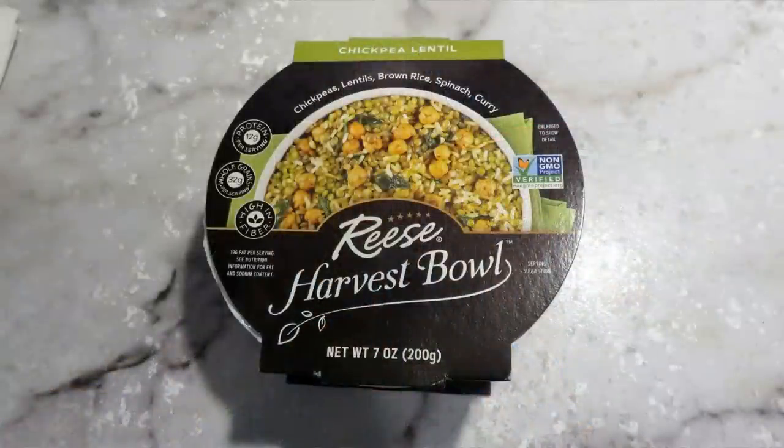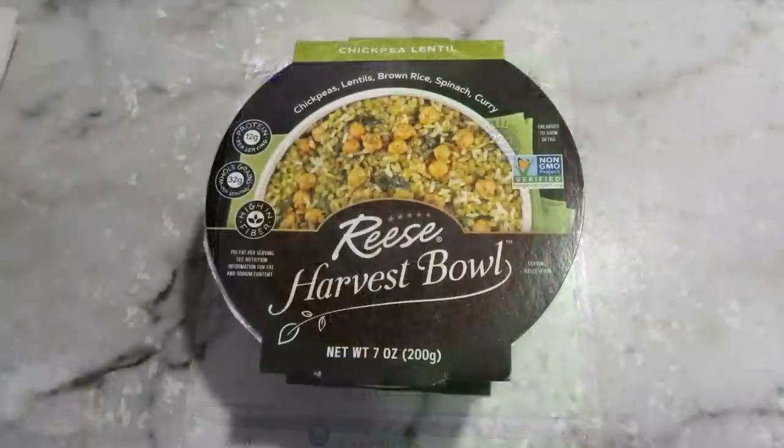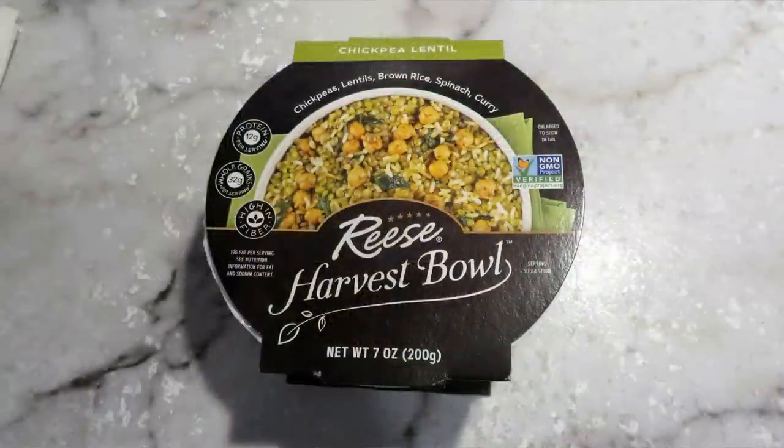A new kind of already-prepared meal is the Reese's Harvest Bowls. They're already completely cooked, and it says right on the package you don't even have to heat it up — you can just tear it open and eat it, or microwave it for a minute if you prefer. The first one I tried was chickpea lentil, and I was surprised how spicy it was. A good way to stretch these would be to roll the contents into a tortilla for a bigger meal, or use several tortillas to share with someone else.